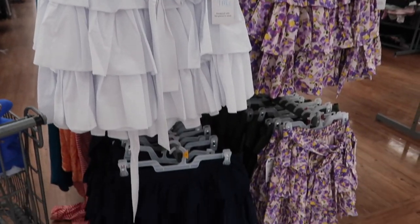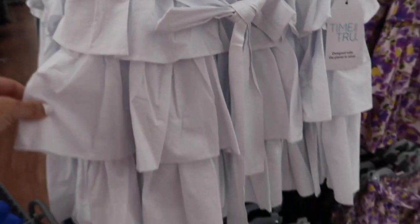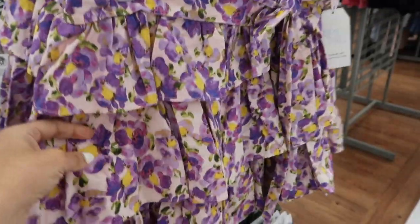The first thing I'm seeing are these little tiered skirts from Time and True. It has the elastic waistband in the back with that band on the front, little tiers all the way down, and also has the belt. Same kind of fit through the back, they're pull-on. It comes in the white, also in this purple floral.